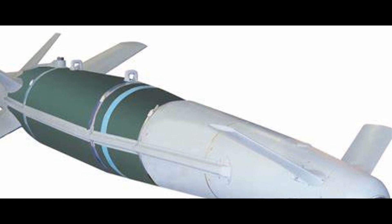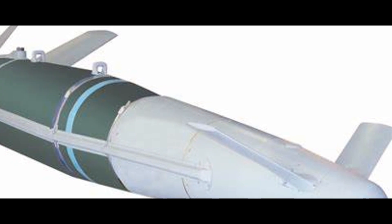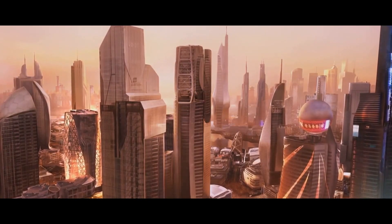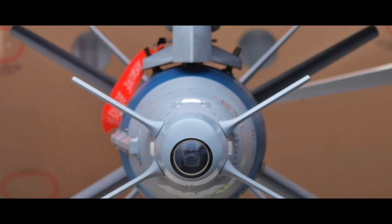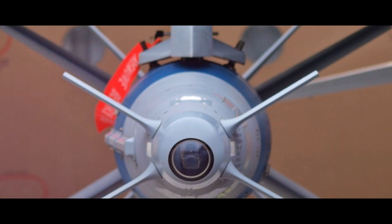The immediate impact was palpable. The nation's military strength was instantly augmented, setting a new benchmark in India's defense capabilities. This wasn't merely the introduction of a new weapon — it was the dawn of a new era in India's military history. The Spice Bomb brought with it a sense of invincibility, an assurance of protection against any threats that dared to challenge India's sovereignty.